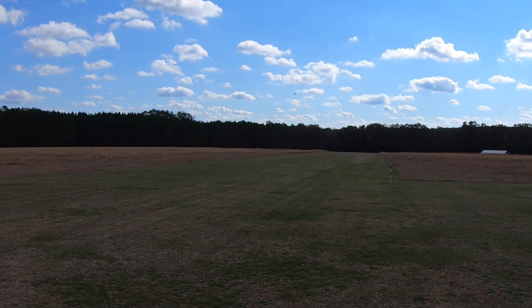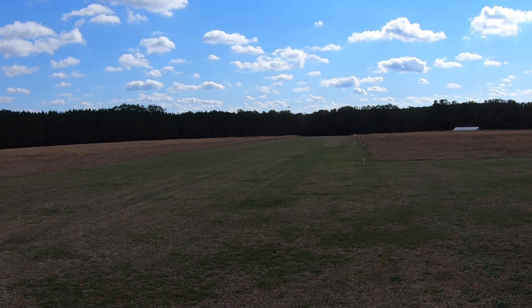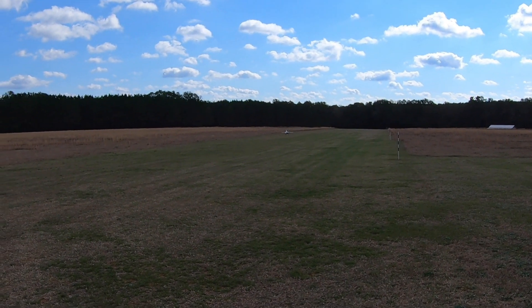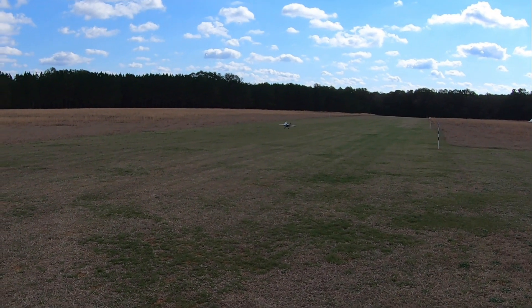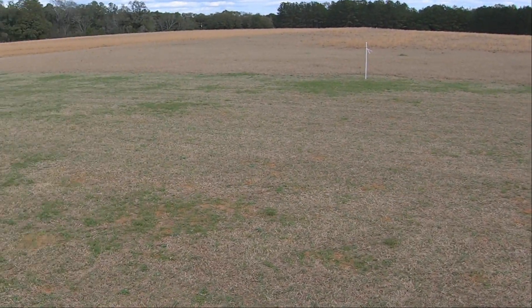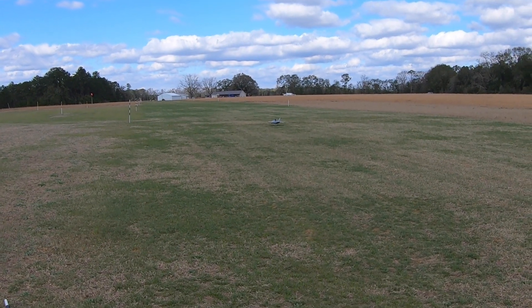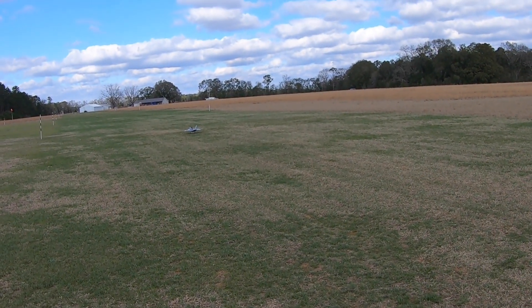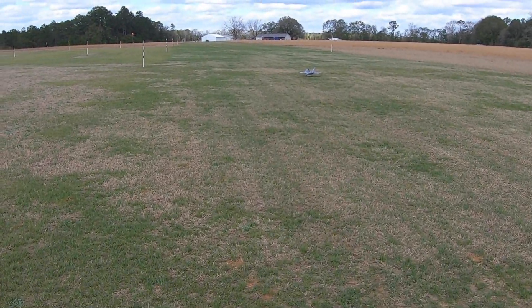30 seconds. My eyes are watering so bad from the wind - much better, much better landing.